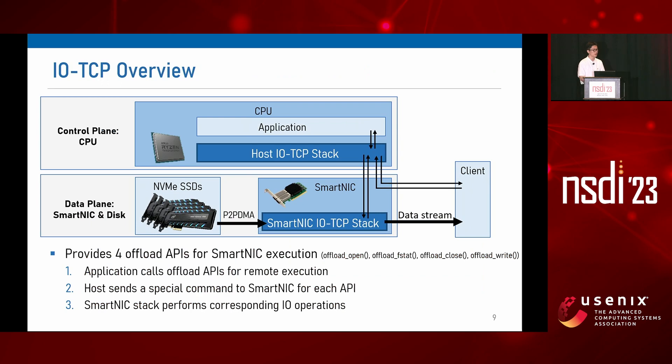Here is the overview of our system. We run an application on the host stack, and when the application needs to do I/O operations, it can choose to offload the execution of those I/O operations to the smart NIC. For file I/O on the smart NIC, the application calls offload_open and offload_write to read and send file contents to clients. For the execution of offload APIs, the host stack sends a special command to the smart NIC stack for each API, and the smart NIC stack performs the corresponding I/O operations.